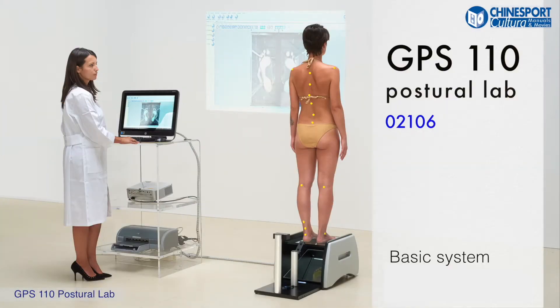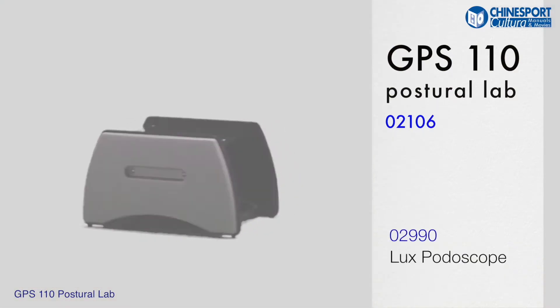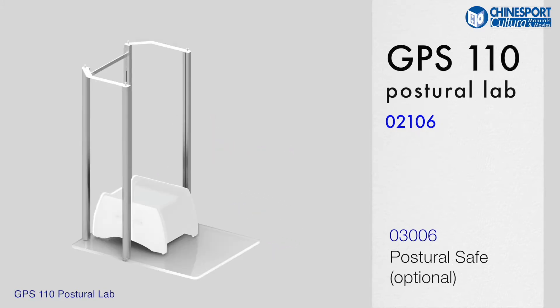The laboratory is composed of two main items: the Potoscope Looks and the Foot Analyzer 2.0, including its software. Postural Safe is an optional support device for greater safety of the patient when standing on the Potoscope.